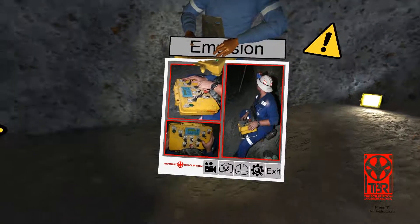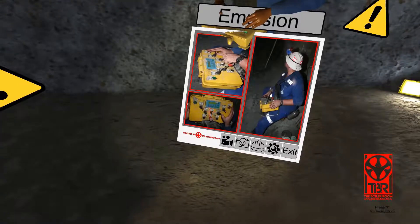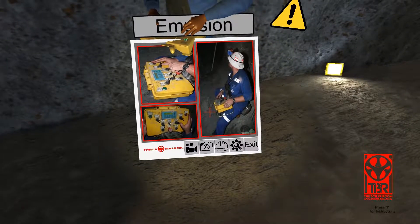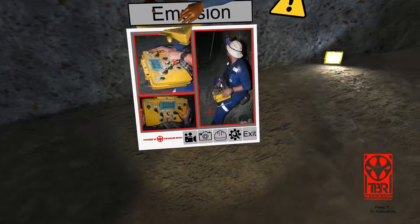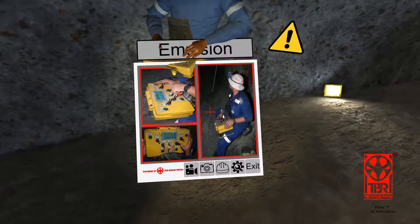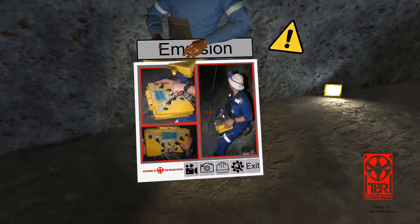The emulsion operator remotely controls the injection tube as well as the amount and speed of the emulsion pumped into the hole. Holes are filled up to two-thirds capacity and are thereafter tamped with a plastic spider. The tamping of the hole allows the explosion to propagate correctly into the surrounding rock, creating fragmentation.